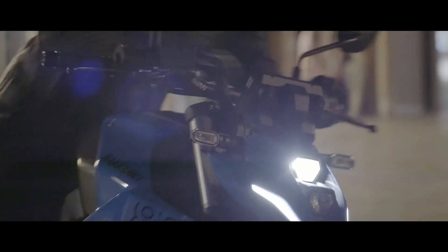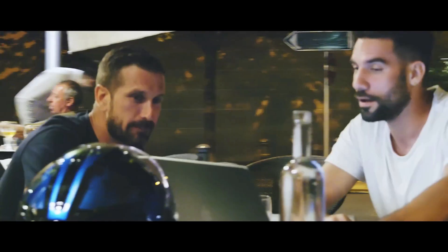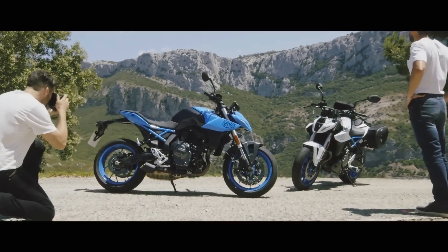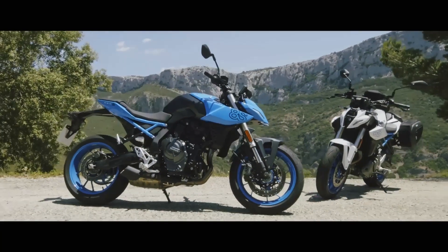Before we hit the road, let's take a moment to introduce the star of today's review: the Suzuki GSX-S 800. This sport motorcycle is designed for riders seeking high performance and exhilarating riding experiences. With its aggressive styling, powerful engine, and advanced features, the GSX-S 800 is sure to turn heads wherever it goes.